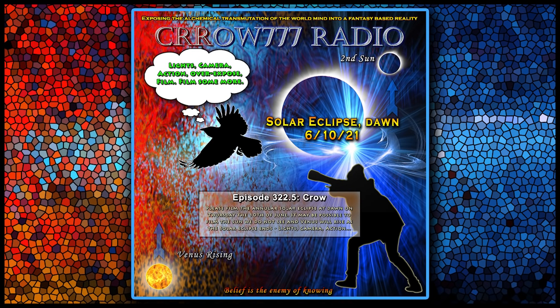I hope a lot of people will get out and shoot. If you get anything, go to crow777radio.com — there is a second sun forum with already all kinds of images posted. This is a big opportunity, and I can't tell you why nobody is reporting this eclipse. As a matter of fact, there are big news events happening on this day.